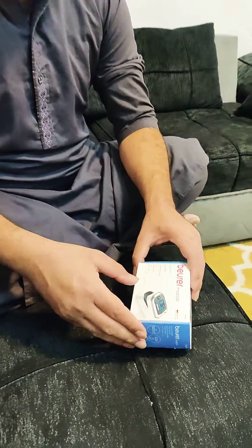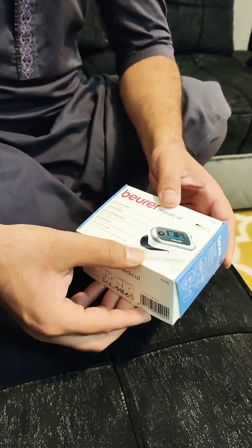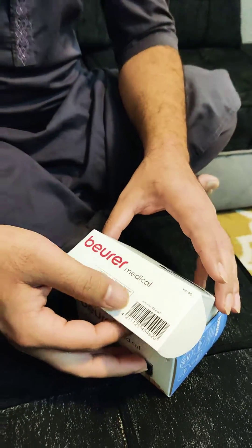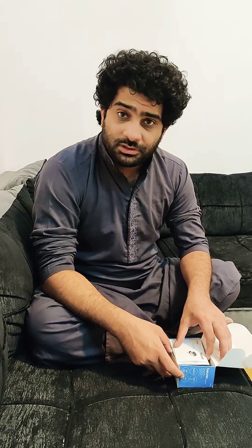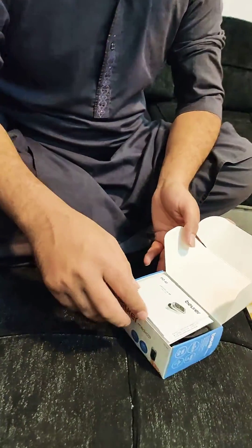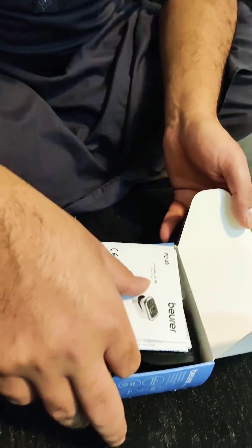Hello guys, let's have a look at the most needed, most wanted instrument in the world these days because of this pandemic situation. We have here an oximeter — I just bought it, and you should have one at home these days, especially just to keep yourself updated about your oxygen range in your blood. Let's have a look at what we have in the box.